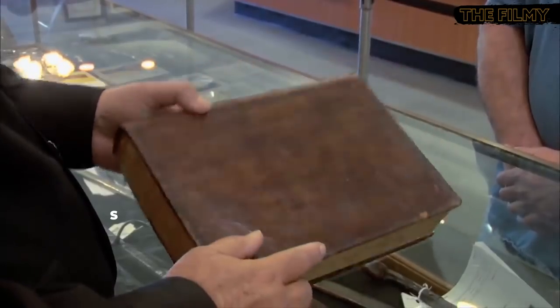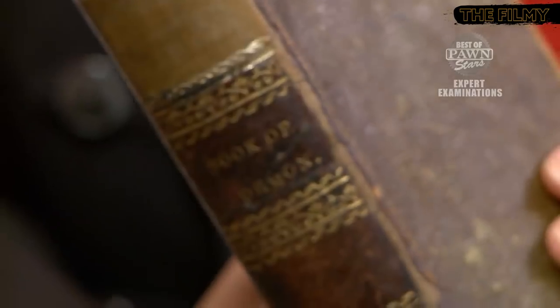On the History Channel's hit series Pawn Stars, the folks at the world-famous Gold and Silver Pawn Shop in Las Vegas rake in the big bucks with savvy purchases. Each episode depicts the shop's staff meeting regular people with exciting items to sell and outside experts who appraise these artifacts. Sometimes the stuff people bring in isn't worth very much, but the Pawn Stars have struck real gold on several occasions.